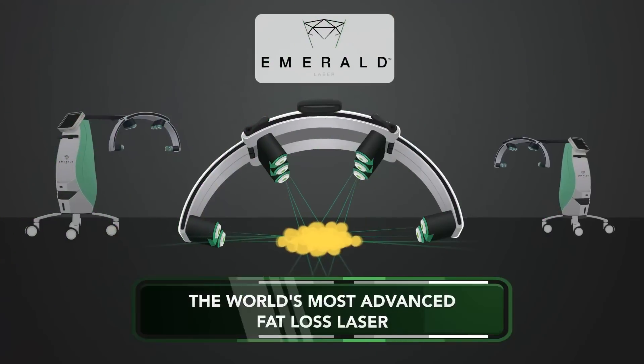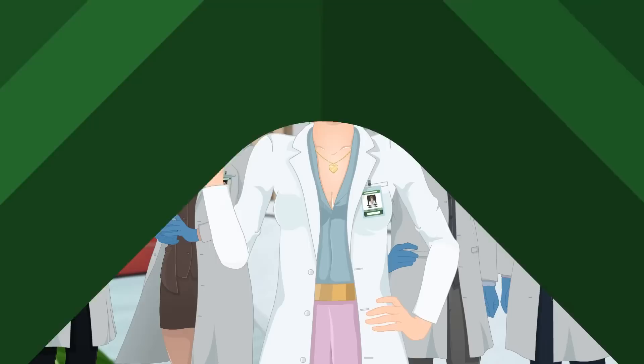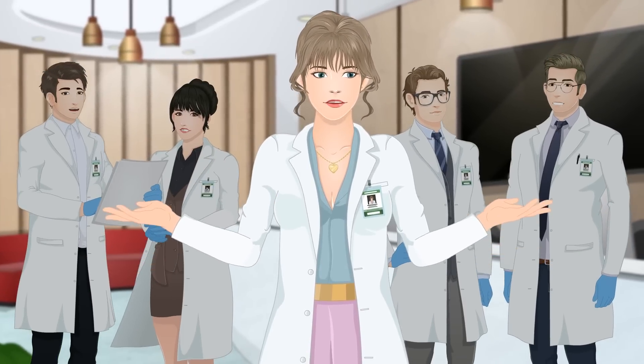The world's most advanced fat loss laser is ready and waiting for you. Ask about our treatment packages and specials. Contact us today to book your consultation.